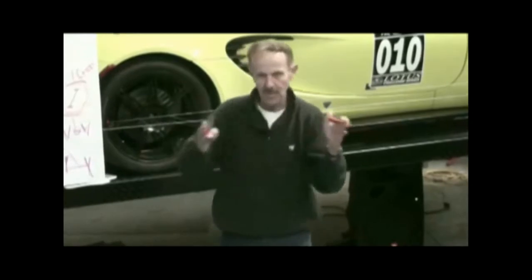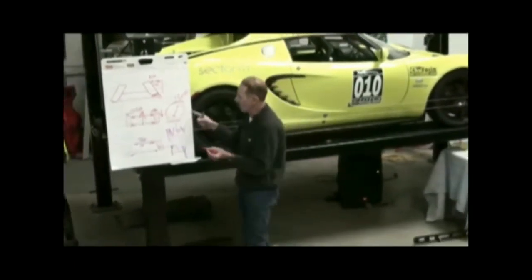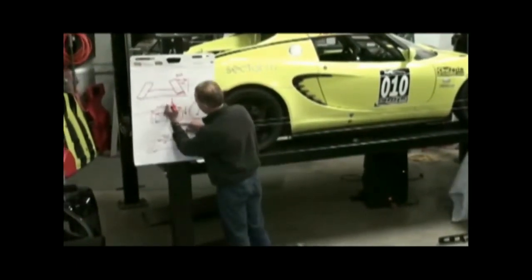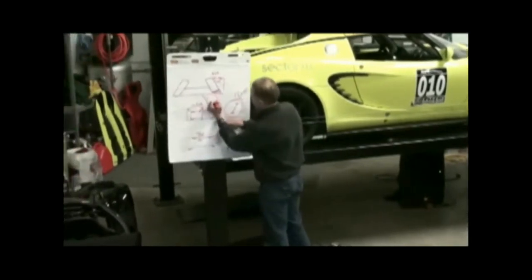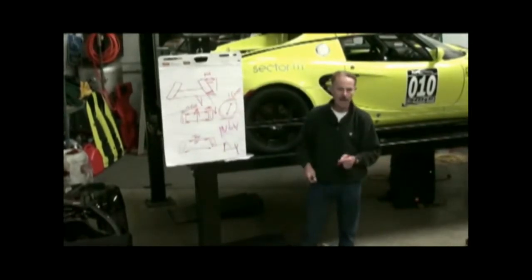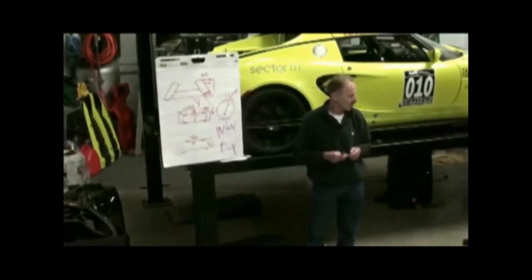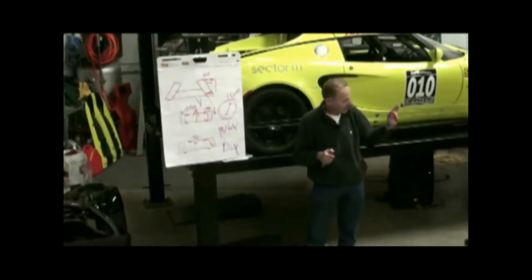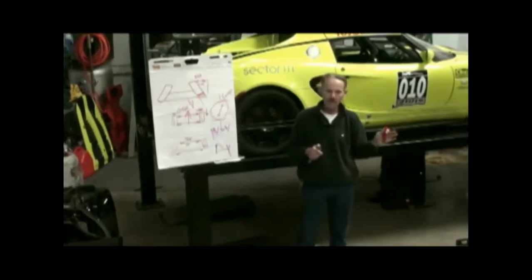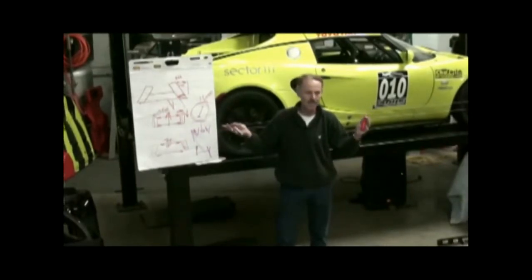So the car loses some of its tracking and will tend to follow crowns of road and imperfections more under braking. The benefit of toe out for turn-in, though, is the inner wheel starts turning more than the outer, so you get a sharper turning. In general, rear-drive cars run zero to some toe in. Front-drive cars actually run toe out in the front.